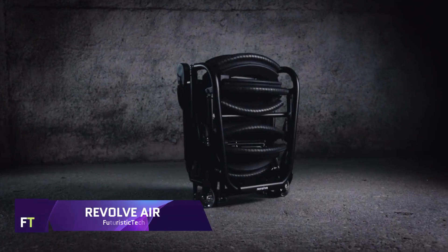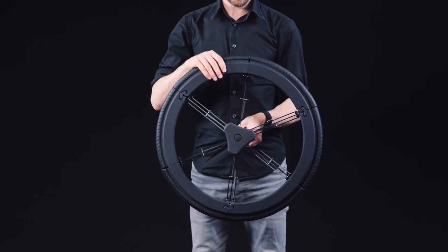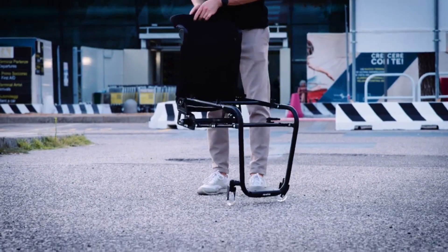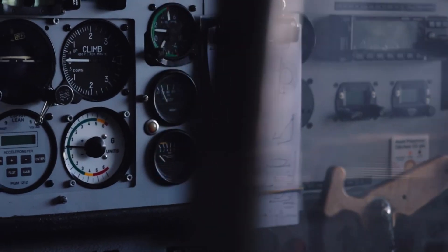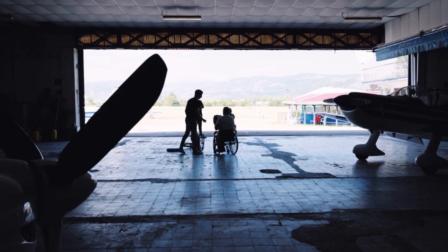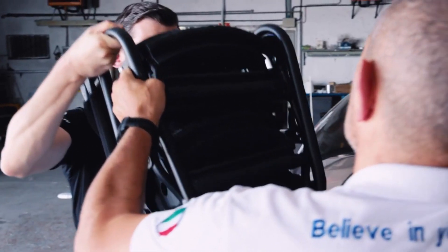REVOLVE AIR WHEELCHAIR. Revolutionizing mobility, the REVOLVE AIR WHEELCHAIR gives wheelchair riders unmatched ease of movement when traveling. With its innovative folding mechanism, it can be compressed to a size that airplanes can accommodate as cabin luggage — a reduction of 60%. Like the ribs of an umbrella, the chair's 24-inch wheels can be folded. With an Italian origin and Dutch engineering, the REVOLVE AIR is an 8-year creation that has been painstakingly handcrafted with an eye for detail.